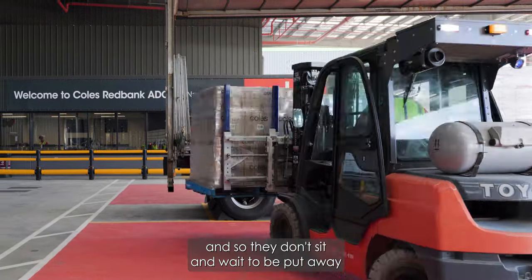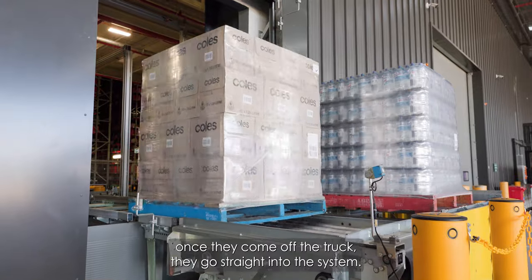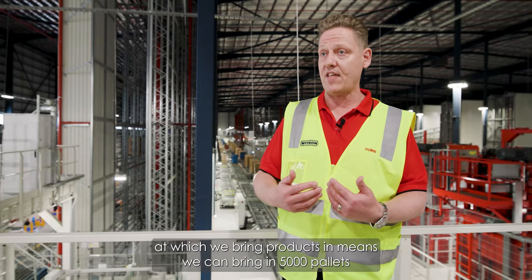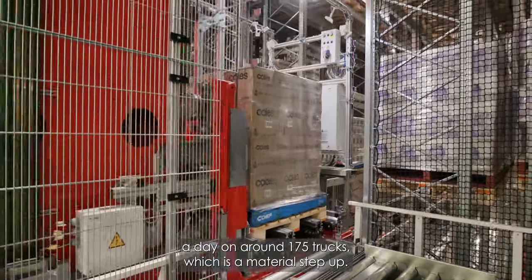We ingest products into this facility so they don't sit and wait to be put away. Once they come off the truck, they go straight into the system. The speed at which we bring products in means we can bring in 5,000 pallets a day on around 175 trucks, which is a material step on.